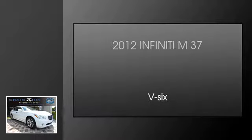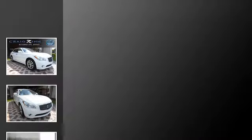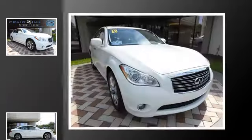This is a 2012 Infiniti M37. This four-door sedan has a seven-speed automatic transmission and a V6.